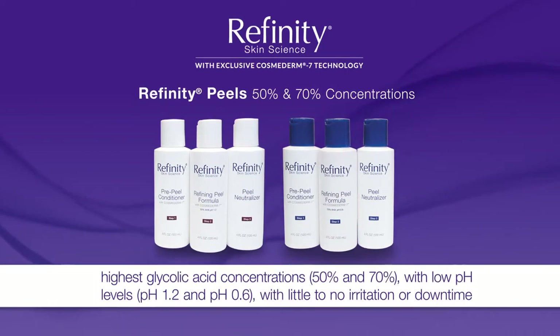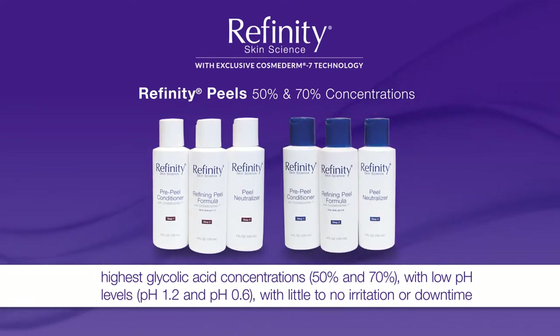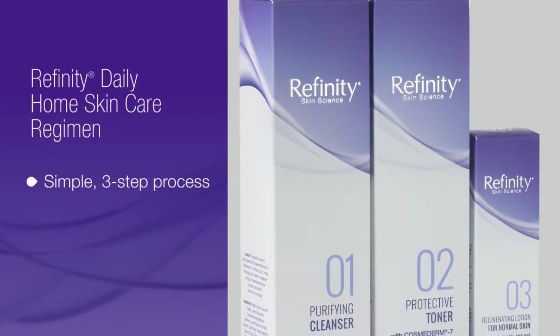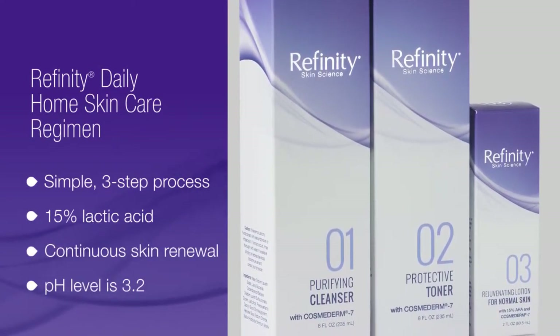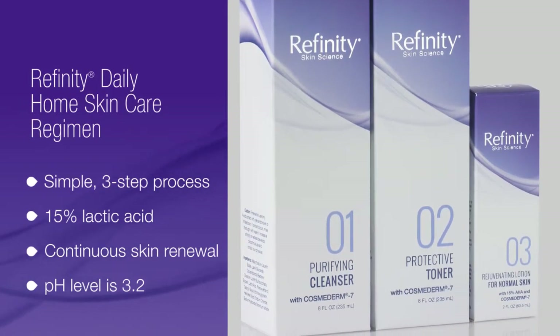Our peels contain the highest available, unbuffered, unneutralized glycolic acid concentrations of 50% with a pH of 1.2 and 70% with a pH of 0.6. The low pH adds to the efficacy of the peel. In addition, our simple three-step daily 15% lactic acid home skin care regimen extends the benefits of the Refinity Peel treatment so patients maintain a more refreshed appearance between peel treatments.